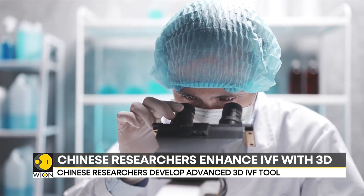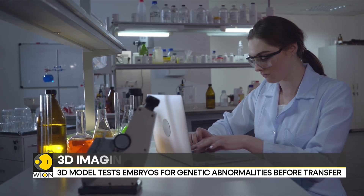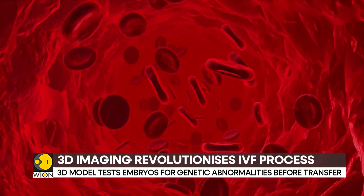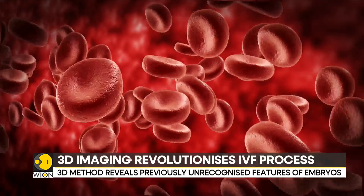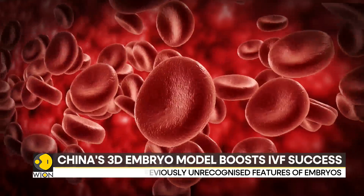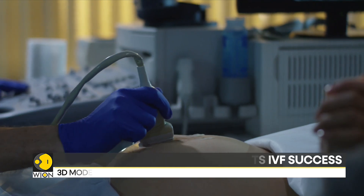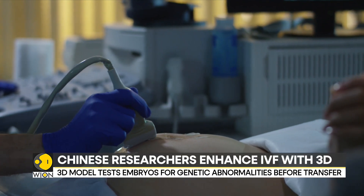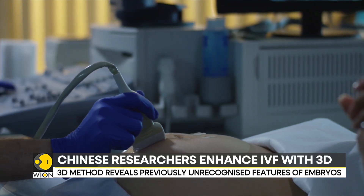Here's where the new tech comes in. The new 3D model focuses on five- or six-day-old embryos and helps patients test their embryos for genetic abnormalities before transferring. As per scientists, it provides new insights into cell features that are linked to successful pregnancies.